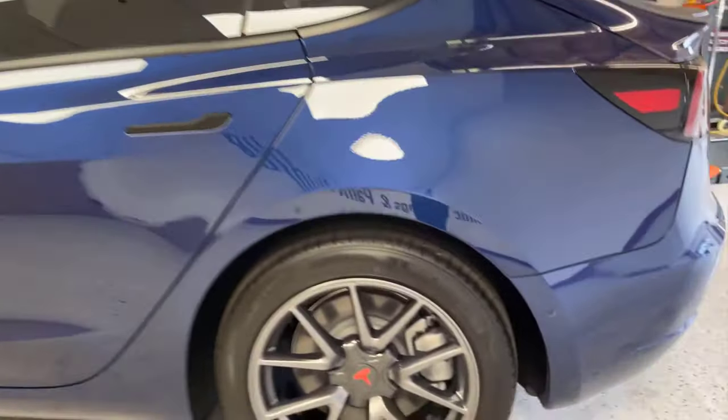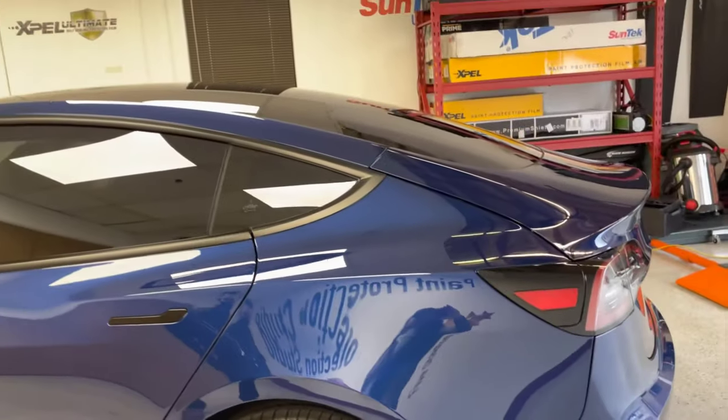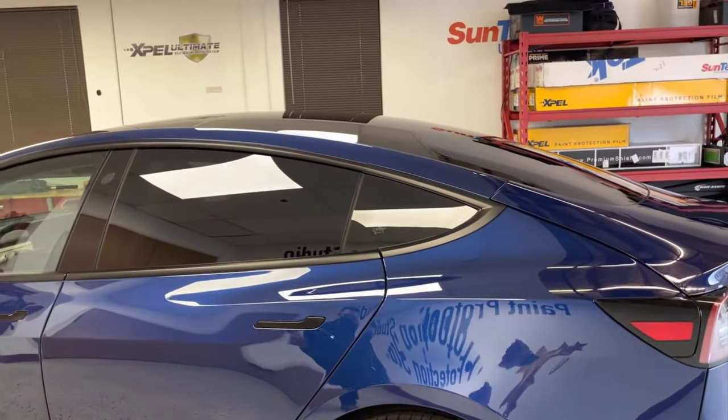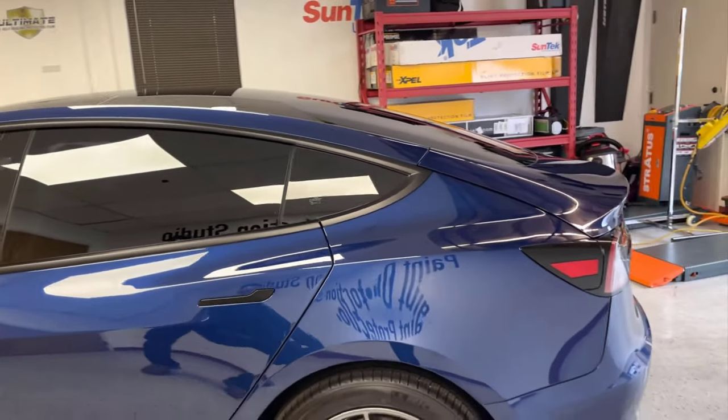But now your rims are different. I haven't seen these on a Tesla. So are those new? Is that a new design? No, it's stock rims. Oh okay, we haven't had a customer that had those.